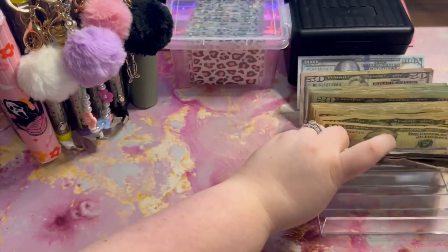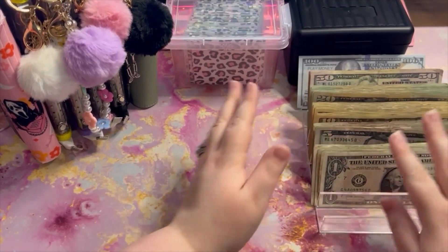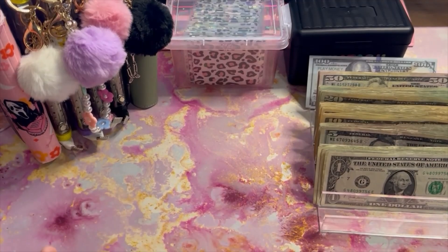Yeah, so I have $5 extra dollars, but that's okay — we're gonna figure out where she goes. I do recall as I was getting my denominations ready that I had $5 extra, so that's fine. Maybe we'll put it in the treat yourself envelope.